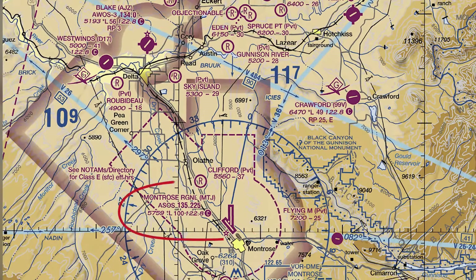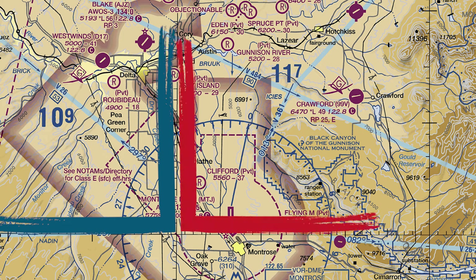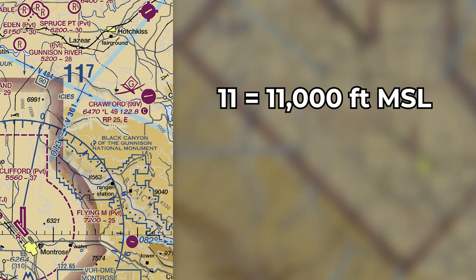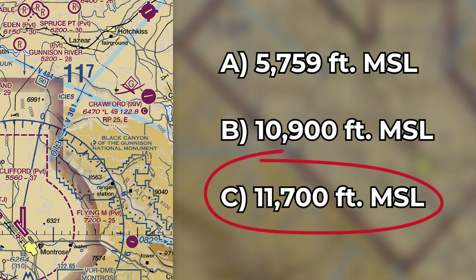So after locating Montrose Regional Airport, you need to look around it to identify the quadrant it's in. The airport info text spans two quadrants, but the airport icon is in the top right quadrant. Then look for the MEF in that quadrant — it's a big number 11 and a little number 7. The large number represents thousands of feet MSL, and the small number represents hundreds of feet MSL. So that's where we get 11,700 feet MSL.